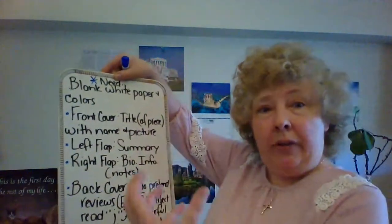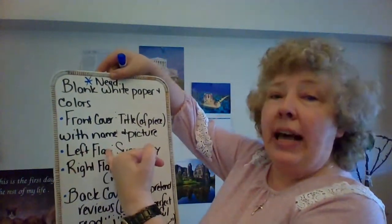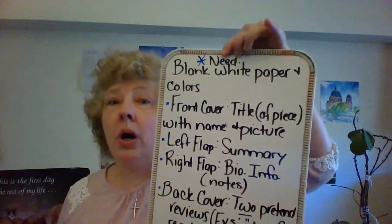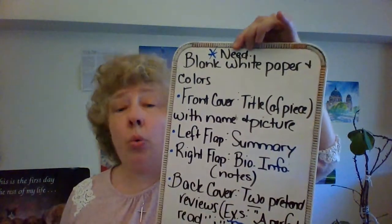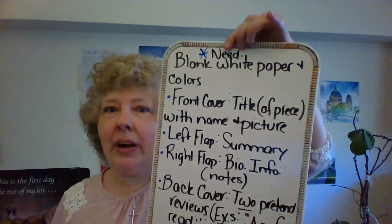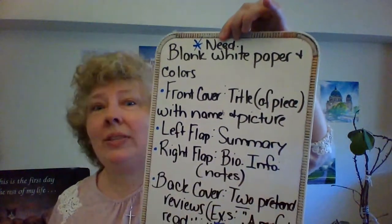Front cover. Then you open up your cover. Left flap — so you're going to have to do some nice folding. You've got your paper, and you fold it in. Your left flap right here will have the summary — a summary of the poem or story. What was the poem about? What was the story about? If it's a poem especially, try not to give away the ending; leave it like a cliffhanger at the climax. Even with the story. So a summary would be right here on the left side.